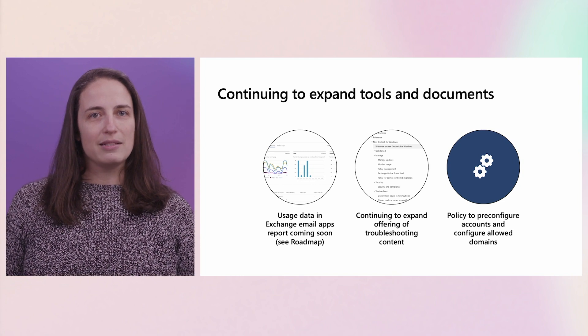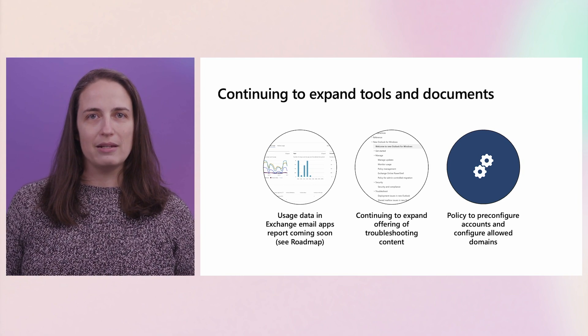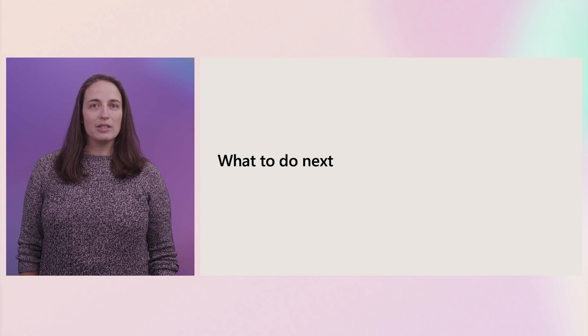We now have policies for organizations to pre-configure accounts and configure allowed domains. This is a major transition. We recognize that. So if you haven't started planning what it will look like in your organization, now is the time to start.